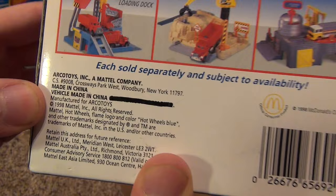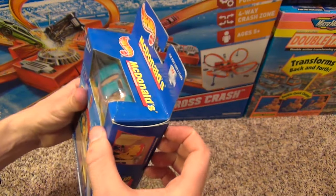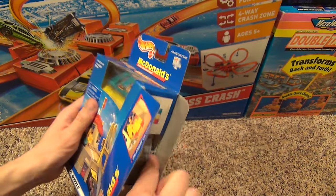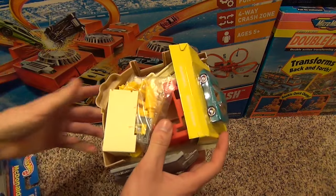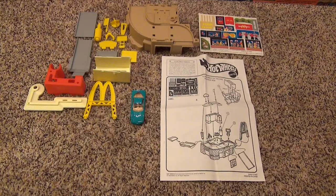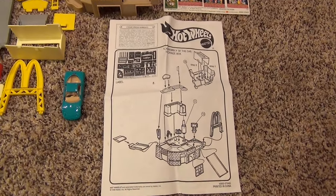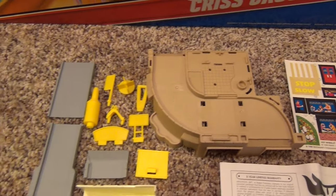This set has a copyright date of 1998, so let's open it up. Here's everything that comes with this set: we have an instruction sheet, a label sheet, the main playset base, and of course all the little pieces that need to be assembled.